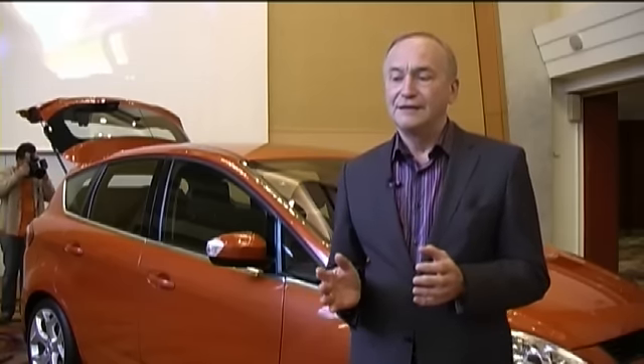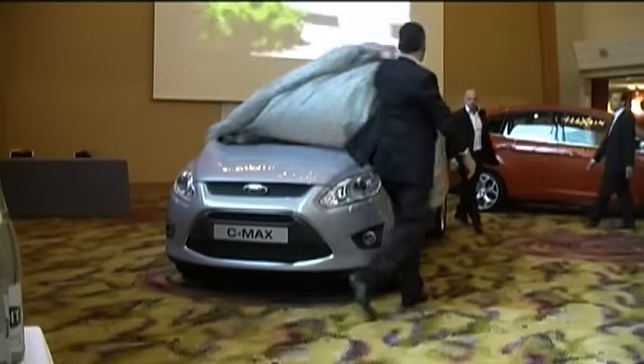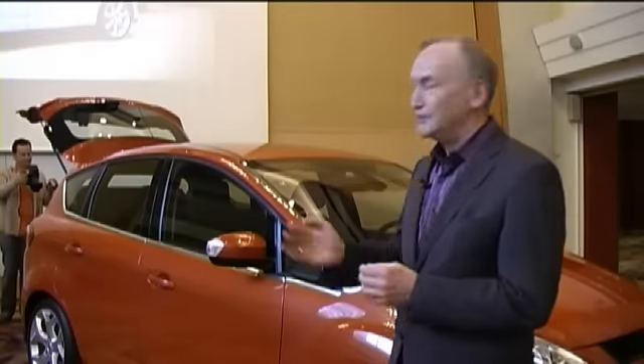Kinetic design, as you know, we've applied to all our portfolio. That was the Mondeo, the Cougar, the Fiesta — it was a very exciting car. And I have to say that applying kinetic design to a family vehicle was the biggest challenge that I and my design team had. But I think we've been successful.